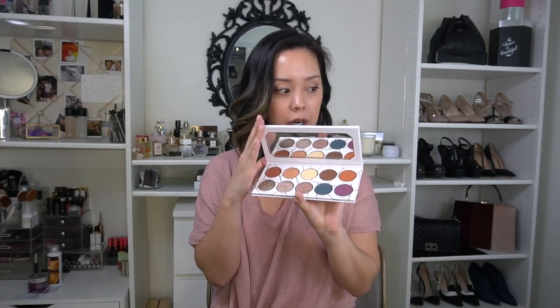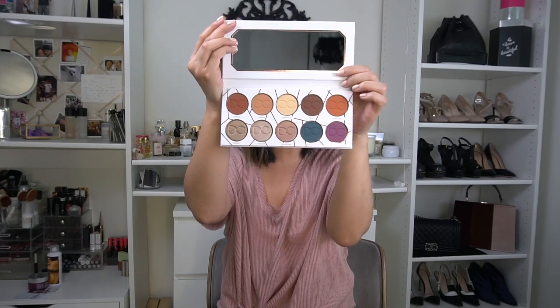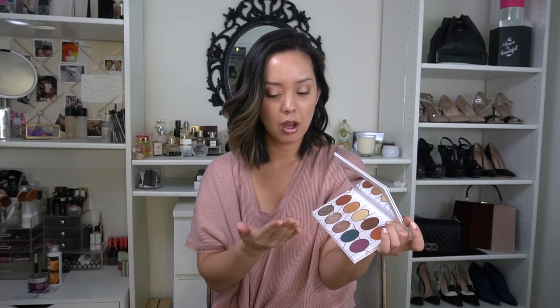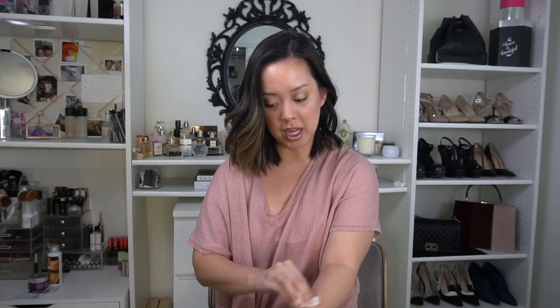Dominique launched her official eyeshadow palette called Latte — this is the first from Dominique Cosmetics. I went to the launch party and it's absolutely stunning. The packaging is really sleek — it is cardboard though, so I wonder how clean it'll stay. I love that the mirror is super sleek and look at the size of these pans — that's unreal. Swatching on my hand right now: the shimmer is really really pretty. The mats are always the hardest to get right but pretty good. I like the color range and the larger pan sizes.